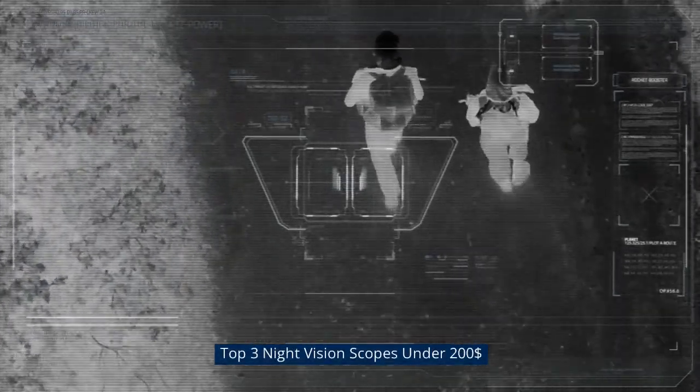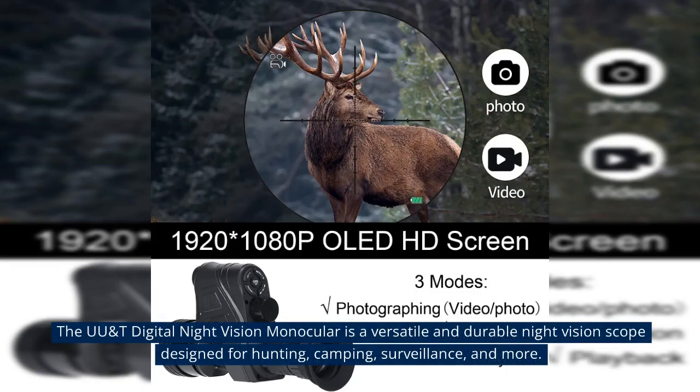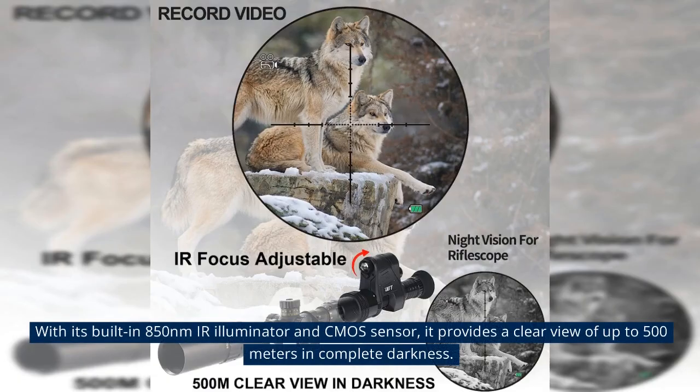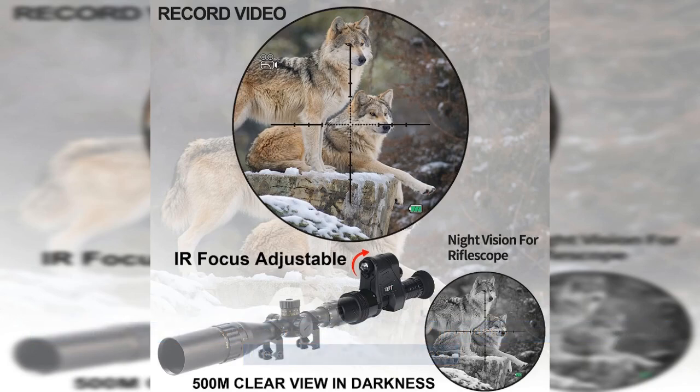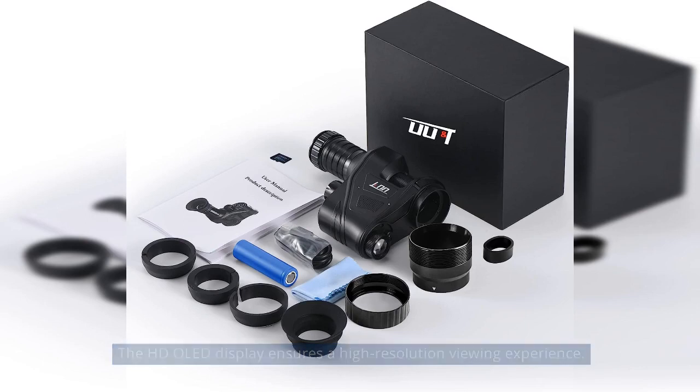Top 3 Night Vision Scopes Under $200. Number 3: UUNT Digital Night Vision at $199. The UUNT Digital Night Vision Monocular is a versatile and durable night vision scope designed for hunting, camping, surveillance, and more. With its built-in 850nm IR illuminator and CMOS sensor, it provides a clear view of up to 500m in complete darkness. The HD OLED display ensures a high-resolution viewing experience.